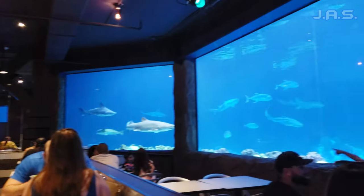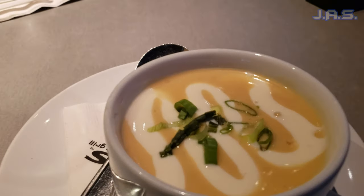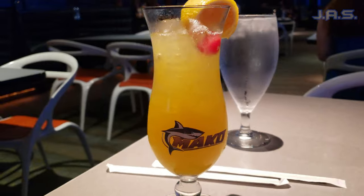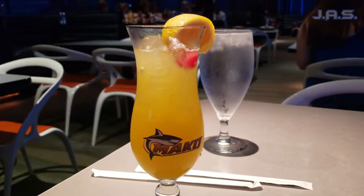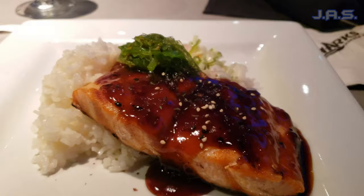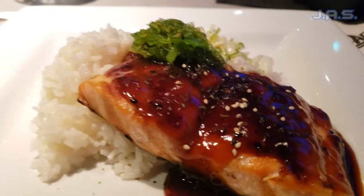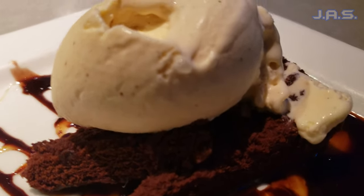Moving on to the actual meal — the food was good. First I got the lobster bisque, which was really good and really fresh. Then I got a Mako-themed drink, which was not included in the menu — that was something separate — but the cup and the drink were really good. For the entree, I ended up getting teriyaki salmon with rice, which had a really nice flavor, great texture, and was cooked really well.